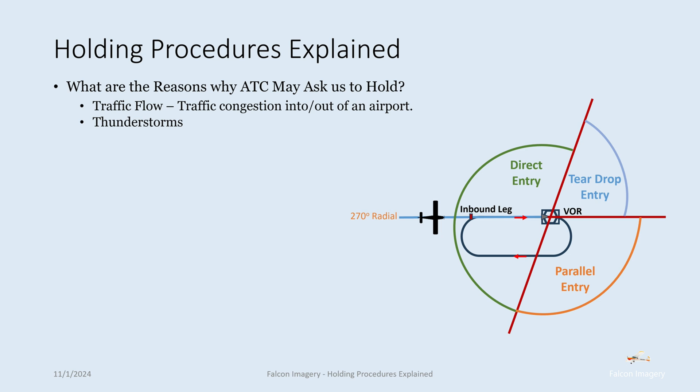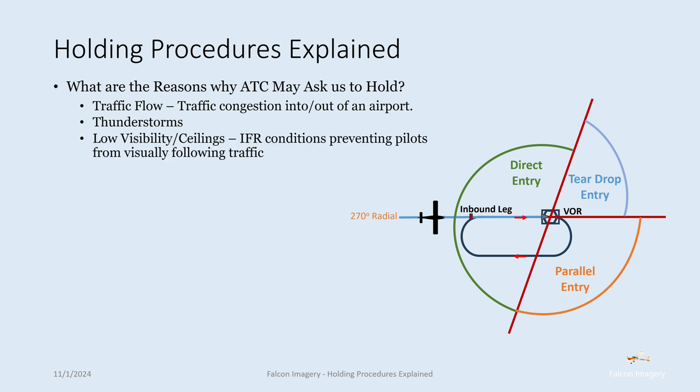Thunderstorms may be another reason. Thunderstorms in the vicinity of the airport may require delaying entry into the airport for landings and takeoffs. Low visibility and ceilings — IFR conditions may prevent pilots from visually following traffic in front of them on approaches, so aircraft will be held in holding patterns. There could also be a problem at the airport such as an incident on the runway, a flat tire, or a runway incursion.